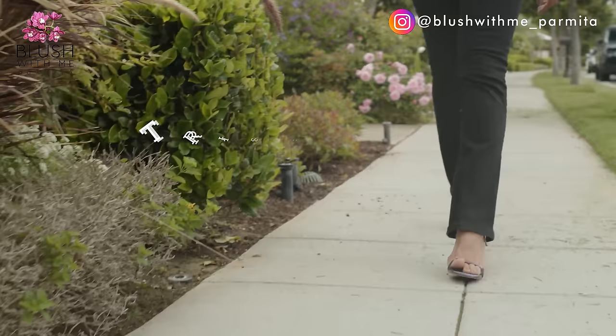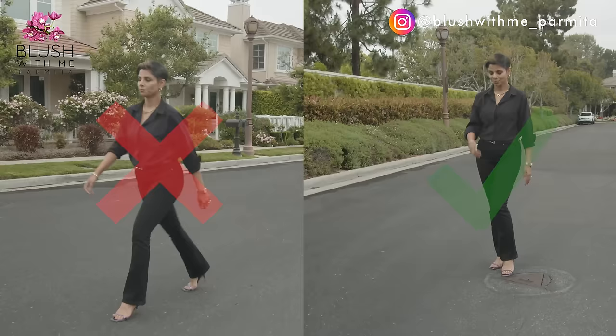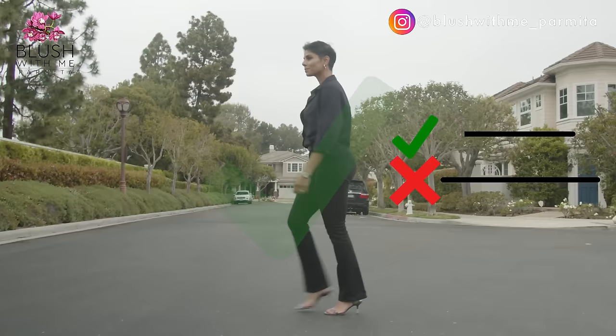Tip number three: take small steps. Wearing heels makes your strides shorter than normal, so you'll have to take an increased number of small steps to go the same distance. I'm not recommending that you take baby steps, but don't try to take your usual long strides either.